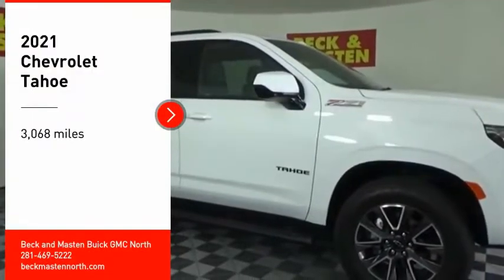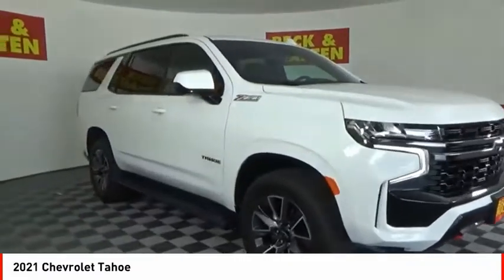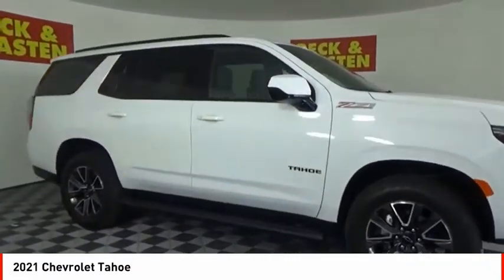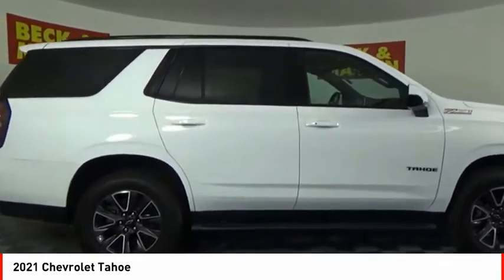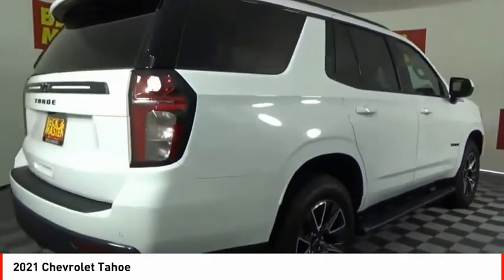Make a great choice today with the 2021 Tahoe. Tahoe has been the best-selling sports utility vehicle, accounting annually for more than 25% of all full-size SUV registrations in the United States.